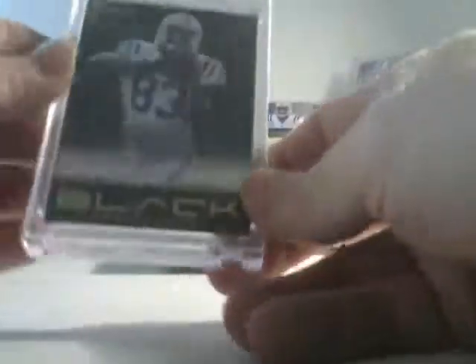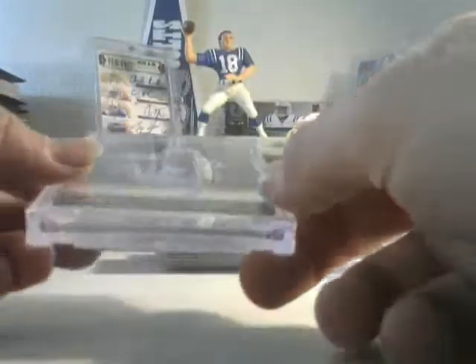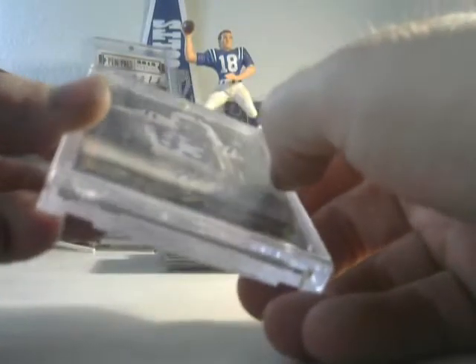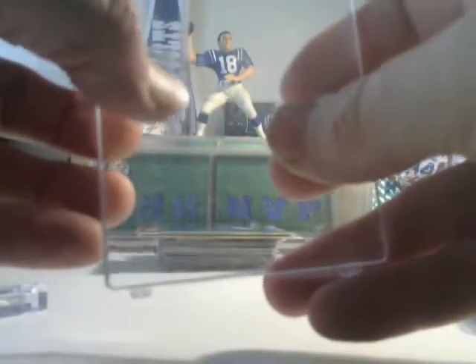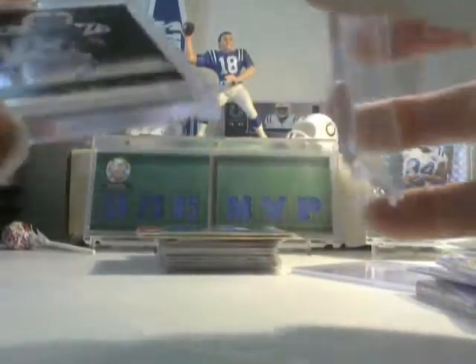And then this last one is a 3 of 25 Dwayne Allen from Black, and you can see that took a crazy crunch from whatever they did at the post office. Just totally jacked it up. You can see the scuff all the way through — wow, dude. That's some harshness. I guess I'll have to put it in a different case.